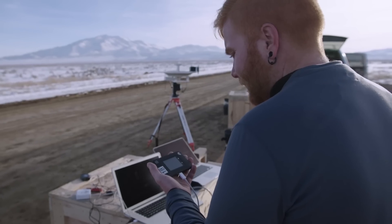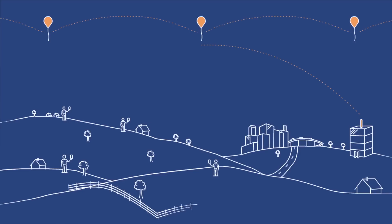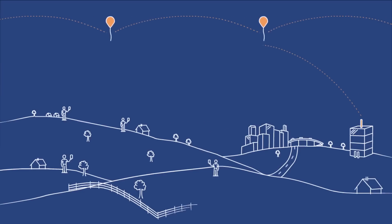The balloon is not stationary — it's actually moving across the sky, so you need your antennas to be continually tracking that balloon and to be a high-throughput, reliable link.